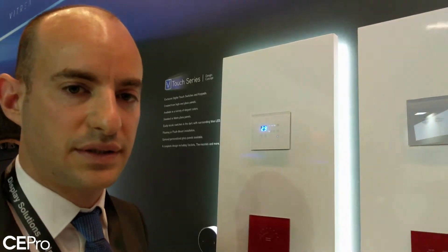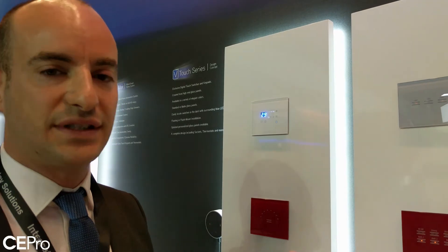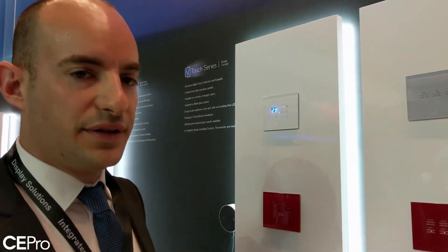We've also developed a new thermostat as part of our design movement. We want to give it a complete design for any interior room — whether it's residential, a hotel, or an office. We believe that the switches, keypads, sockets, and thermostats should all look the same.